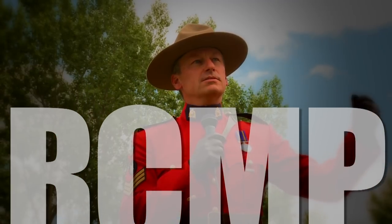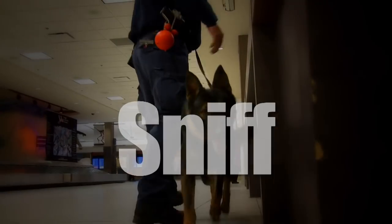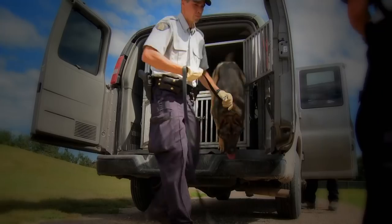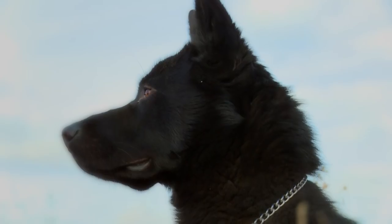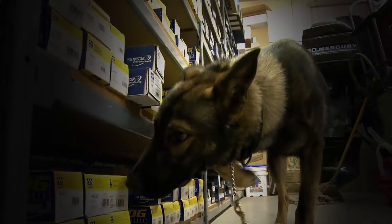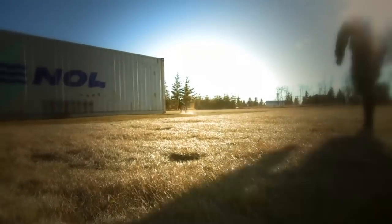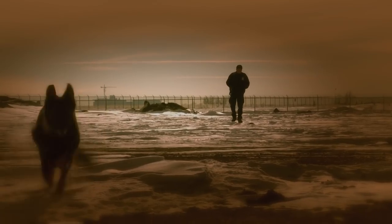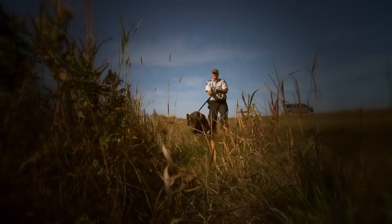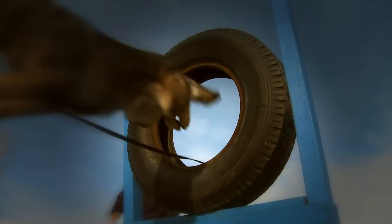When Canada's Royal Canadian Mounted Police Force wants to find lost people, catch criminals, and uncover explosives, they call on an elite squad of Mounties. Highly trained assets with agile bodies, powerful jaws, and incredibly sharp noses. The training and selection process are rigorous and demanding. And those who ultimately make the cut never look back, because there's no assignment too tough for the K-9 Mounties.